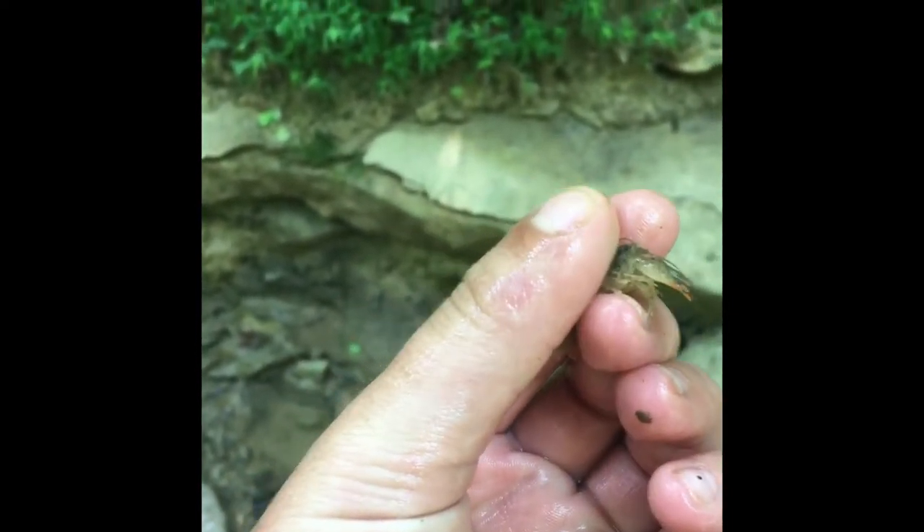Okay, caught a tiny one — got him. Comparison of size to my hand, he's pretty tiny, but he'll do. Pop open the canteen, plop. Just a size comparison to the other one — that guy's big for a crawdad, oh my gosh.